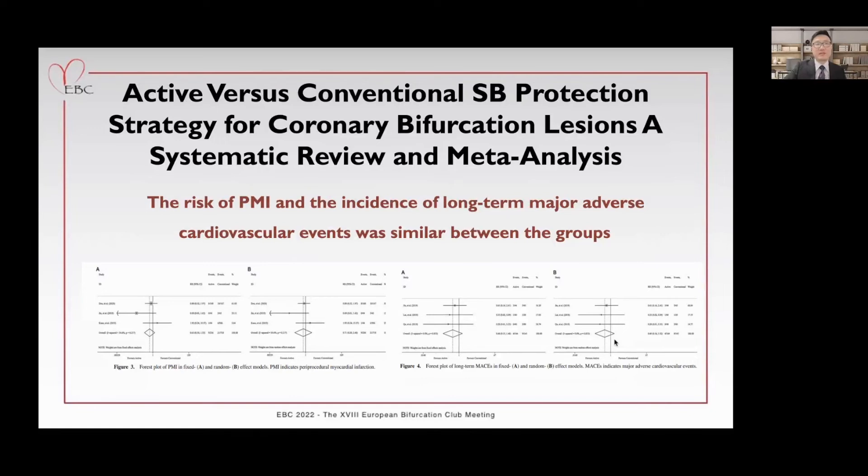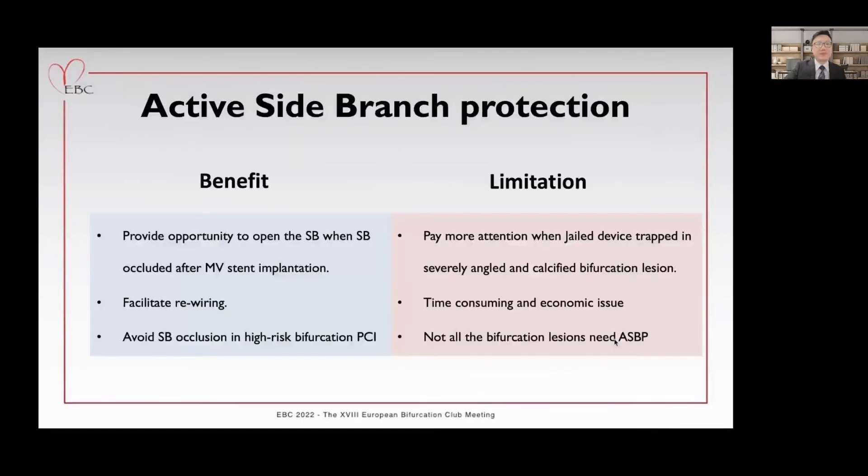Although the current meta-analysis has several limitations, there is still indication that active side branch protection may help reduce side branch compromise in bifurcation lesion treatment. Active side branch protection provides more chances to restore flow when side branch occlusion occurs after main vessel stenting, especially by deploying an undersized jailed balloon with appropriate inflation pressure when necessary, to facilitate rewiring the side branch to perform further provisional procedures. However, we should be cautious when a jailed device is trapped in severely angled and calcified bifurcation lesions, as it increases the risk of main vessel stent deformation and other acute complications. Routine active side branch protection could be time-consuming and increase medical cost, and it might only be applied for patients with high-risk bifurcation lesions.